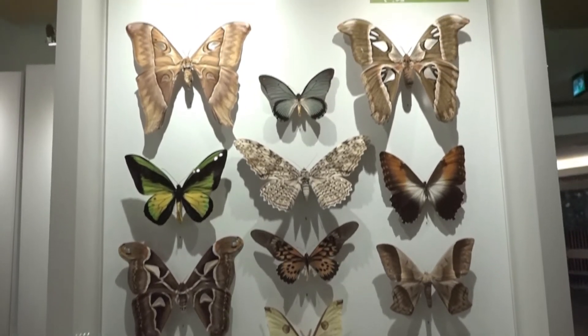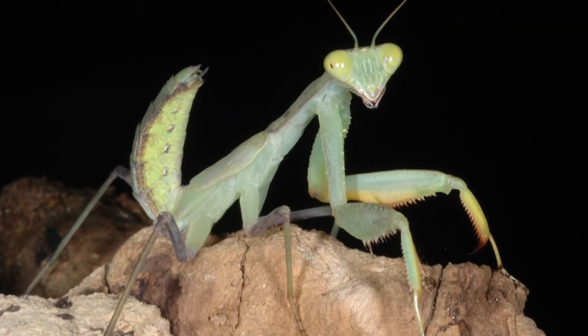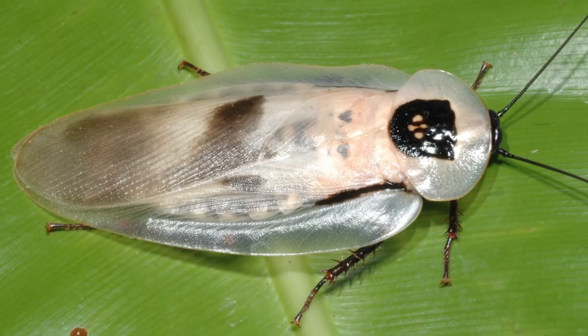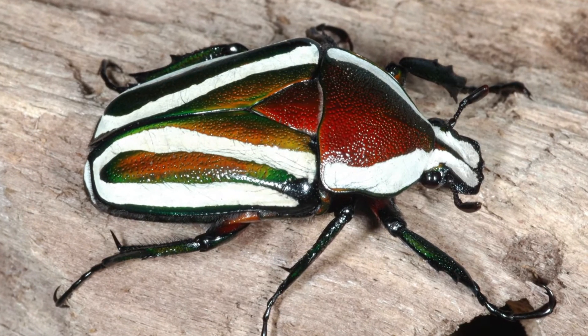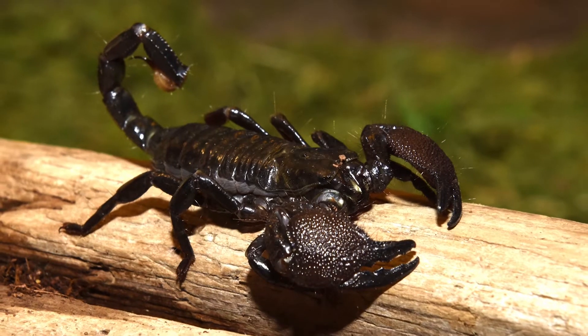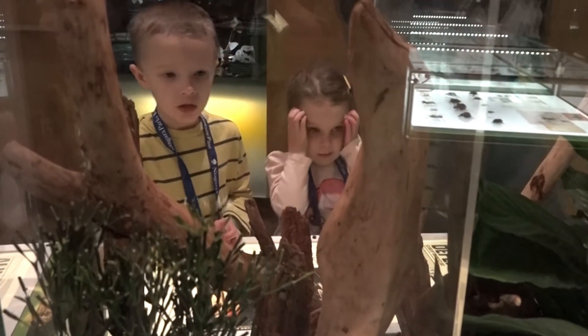The living insects that we have include praying mantis, a very fierce hunter in the wild, as well as cockroaches that will fit into the palm of my hand. We also have flower beetles, and just to show you how insects are related to arthropods, we have some scorpions on display as well.